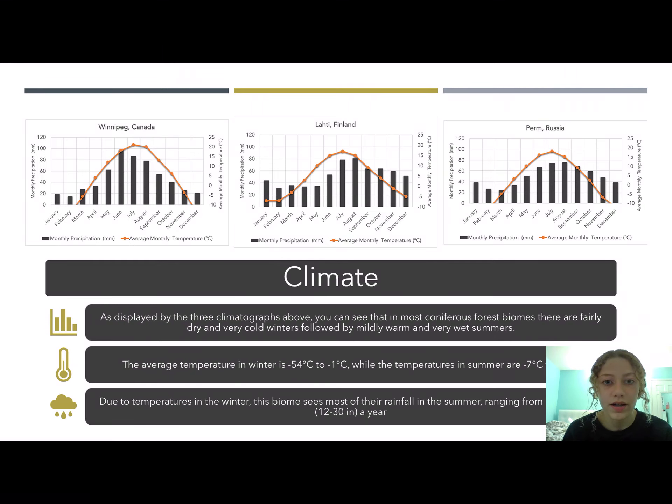The climate here is very cold. You can see here are three different coniferous forest climatographs, and they are pretty similar. The temperatures on the side vary — Russia is a lot colder than Finland, but they're very consistent, especially with their rainfall. It is a pretty dry season in the winter, and then there's a decent amount of rainfall in the spring and summer.